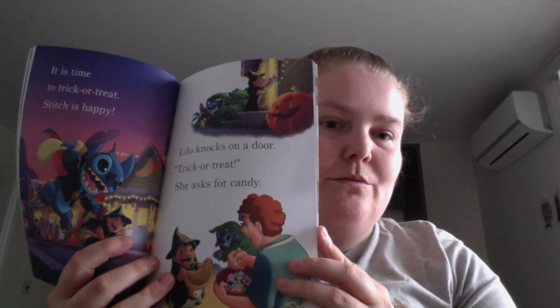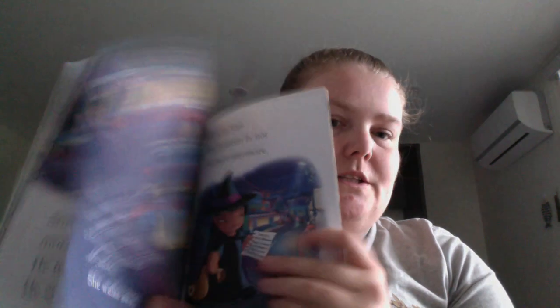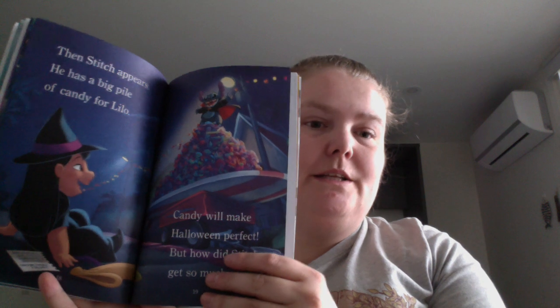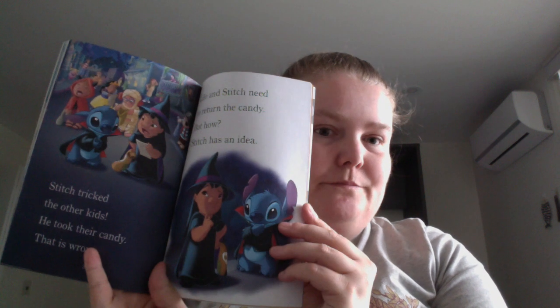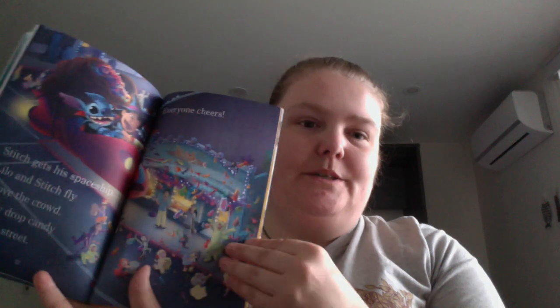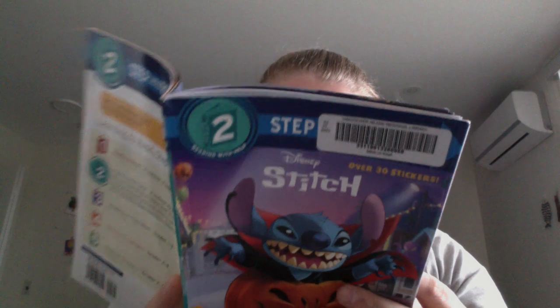Anyway, Lilo's doing treats and Stitch being Stitch, wanting the tricks. Lilo gets upset because she wants it to be a great Halloween, but things go sideways for a moment — she finds out Stitch went out the wrong way. Classic spaceship moment.